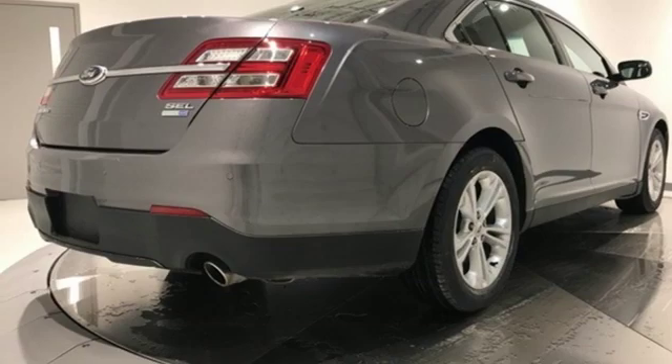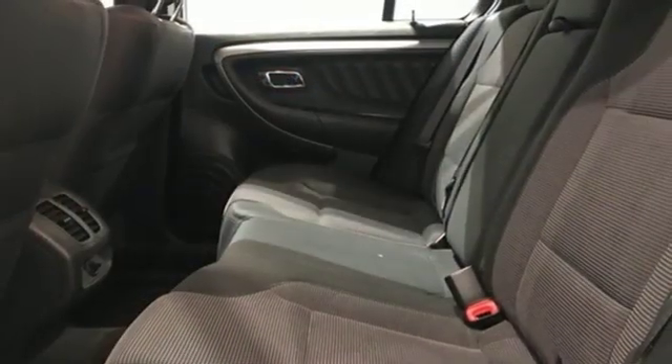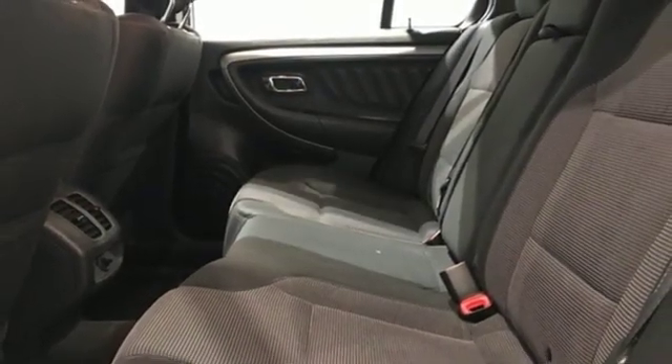V6 engine, active grille shutters, gas pressurized shocks, and automatic transmission.